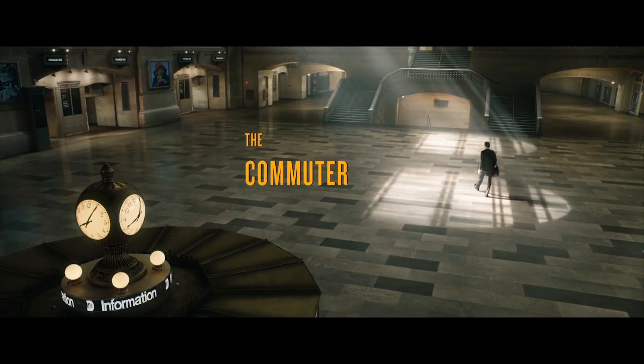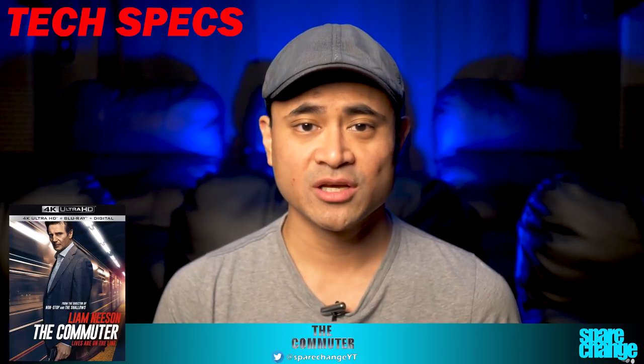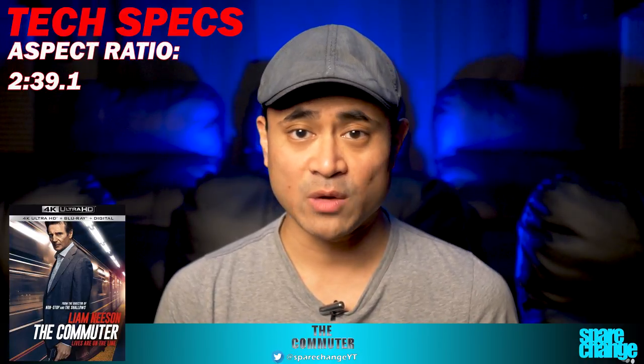What's up guys, welcome back to the channel. Today we've got The Commuter on 4K Blu-ray. I won't get into any plot details — I'm just going to give you my thoughts on the video and audio quality. For some tech specs: the movie was shot in 3.4K, it's got a 4K DI, runtime is 105 minutes, it's rated PG-13, and the aspect ratio is 2.39:1, so you will get black bars when watching on a television.